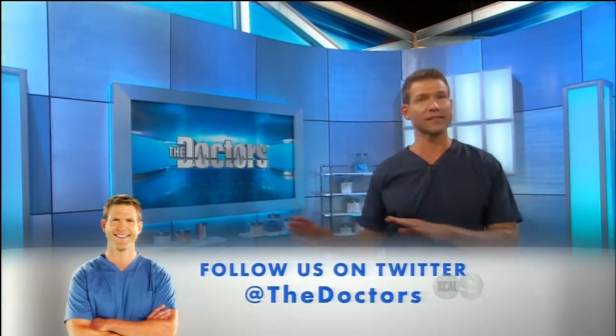A breast lift without a scalpel or any downtime — is it too good to be true? We followed one woman's journey when she had this new procedure. Three years ago I had my daughter, and with pregnancy and breastfeeding it takes a toll on your body and more of a toll on my breasts.